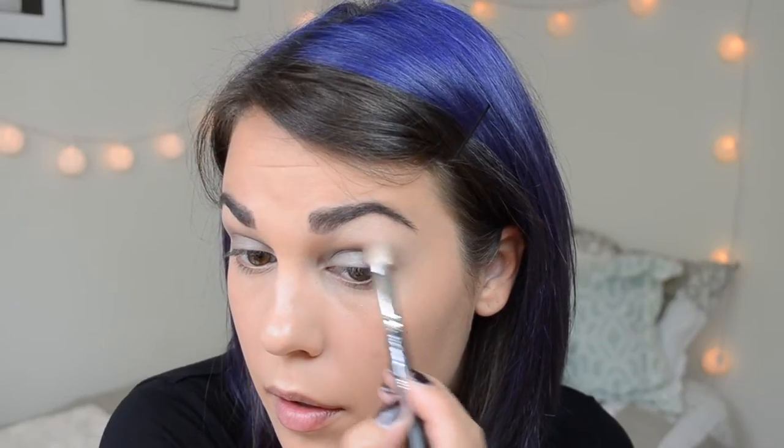Now on a blending brush I'm going to take the third color — if you go up it's the third, if you go down it's the second — I'm going to put that on the outer corner and blend it through the crease and blend everything together. Then on a little smudger brush I'm going to take the eyeshadow I put all over my lid and put it on my bottom lash line.